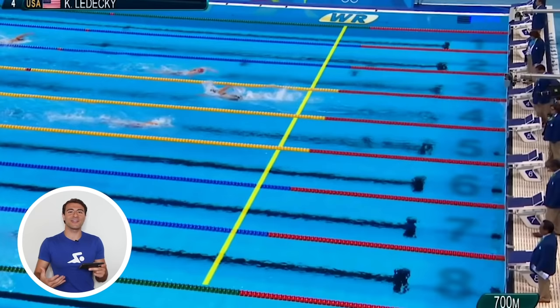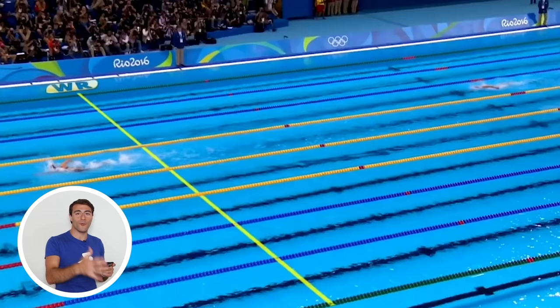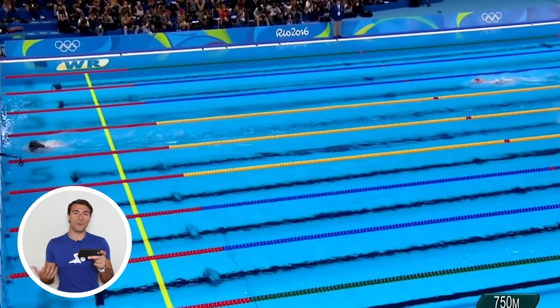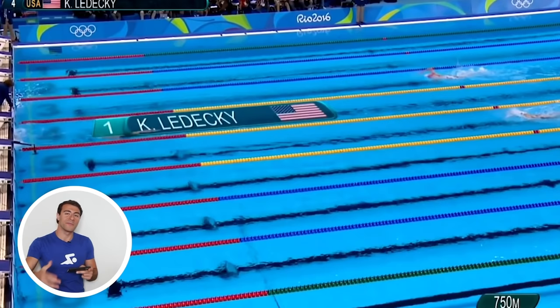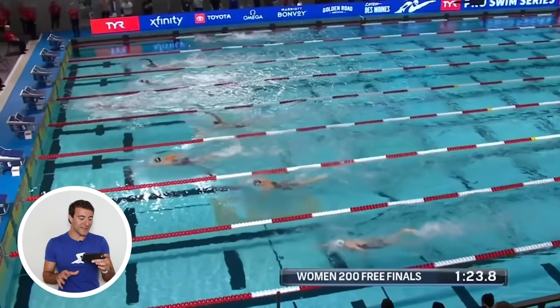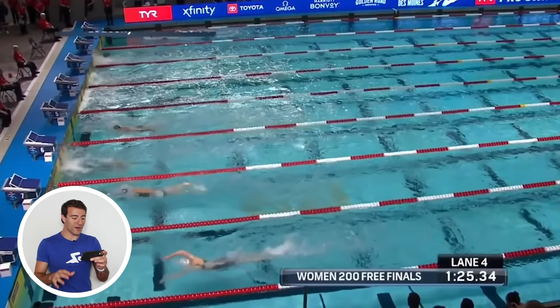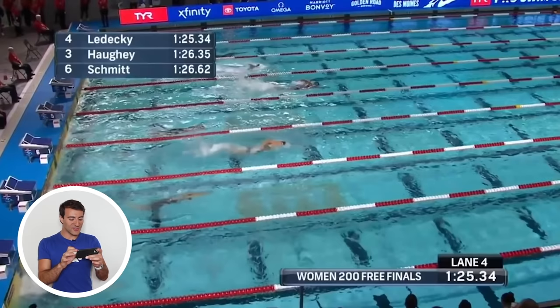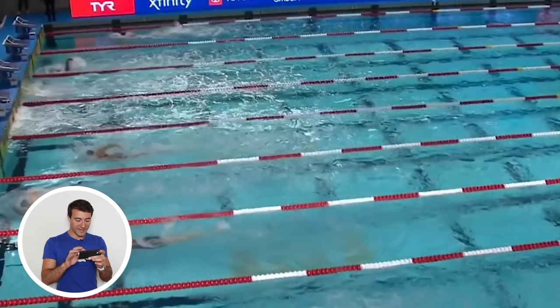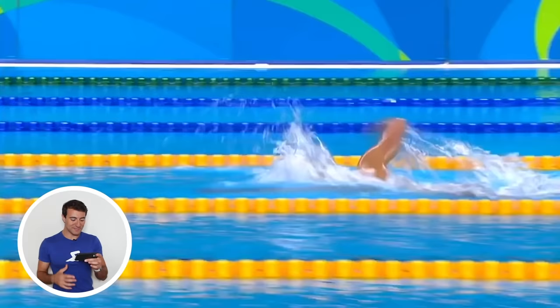She builds her underwater dolphin kicks throughout the duration of her races — whether it's a 400, 800, or 1500, she actually builds. In the final turn of an 800 she's destroying the world record line, and she won't take her first full arm stroke until eight or nine meters off the wall. In long course swimming, the best distance swimmer in the world is still leveraging that underwater streamline. In a 200 freestyle from a Grand Prix meet, she goes 10-plus meters underwater off the wall — a full body length ahead of everyone.